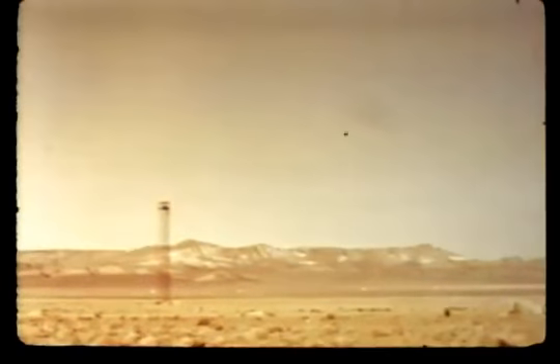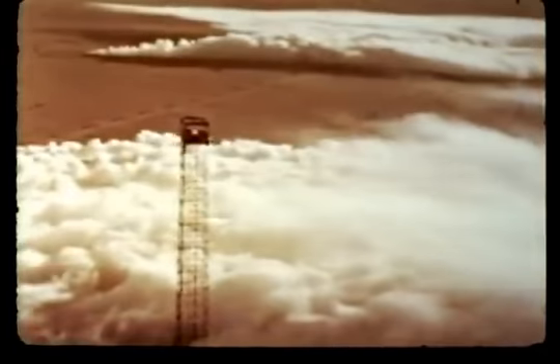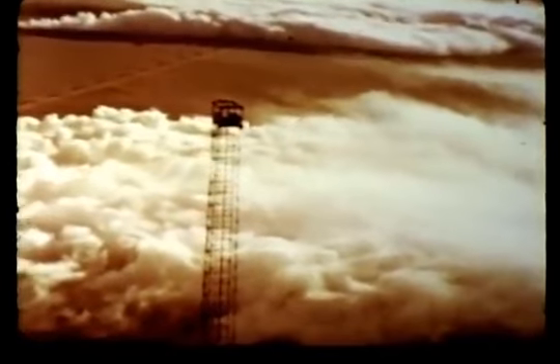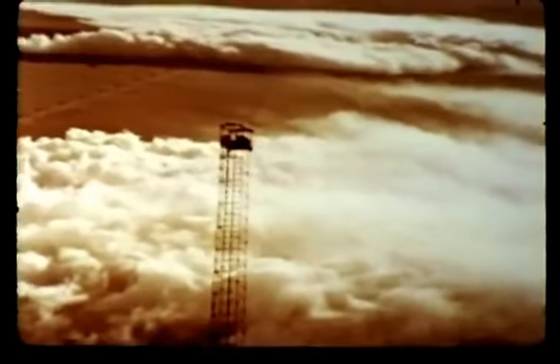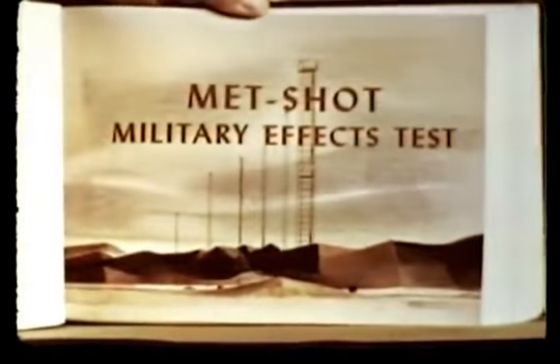South of the underground testing area is Yucca Flat, location of Hornet, a 300-foot tower shot. Although Hornet was a development shot, a military effects study was made to evaluate the attenuating factor of a ground smoke screen against thermal radiation. As expected, it was found that a 75 to 90 percent attenuation resulted in areas where the fog oil smoke was heaviest.